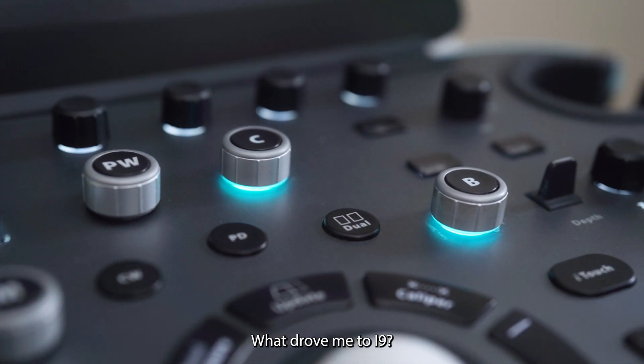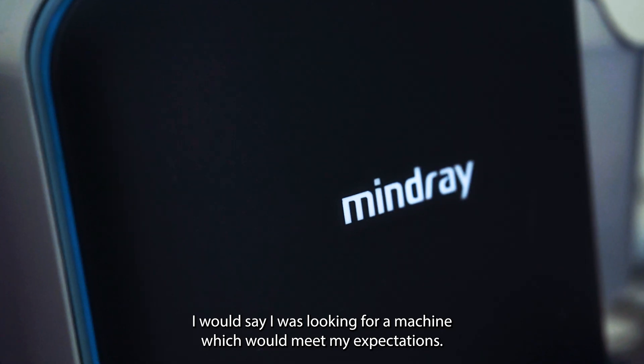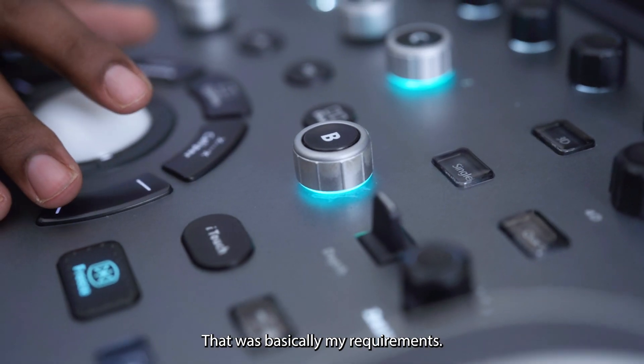What drew me to the i9? I was looking for a machine that would meet my expectations — good quality and affordable. That was basically my requirement.